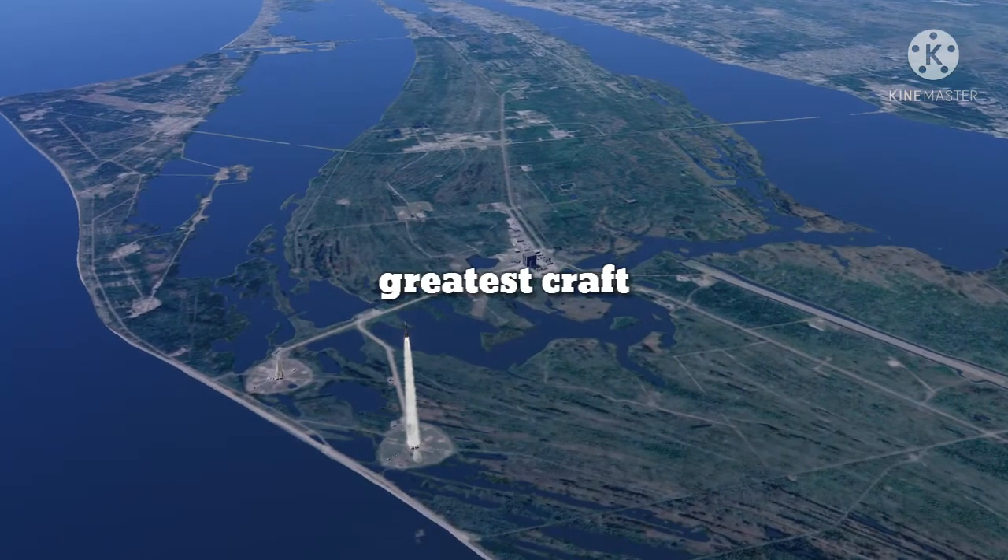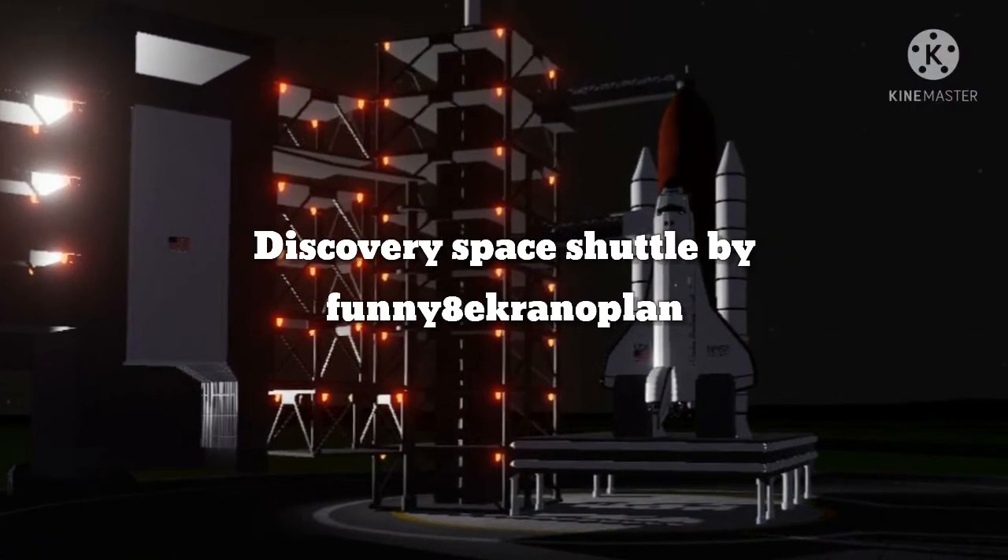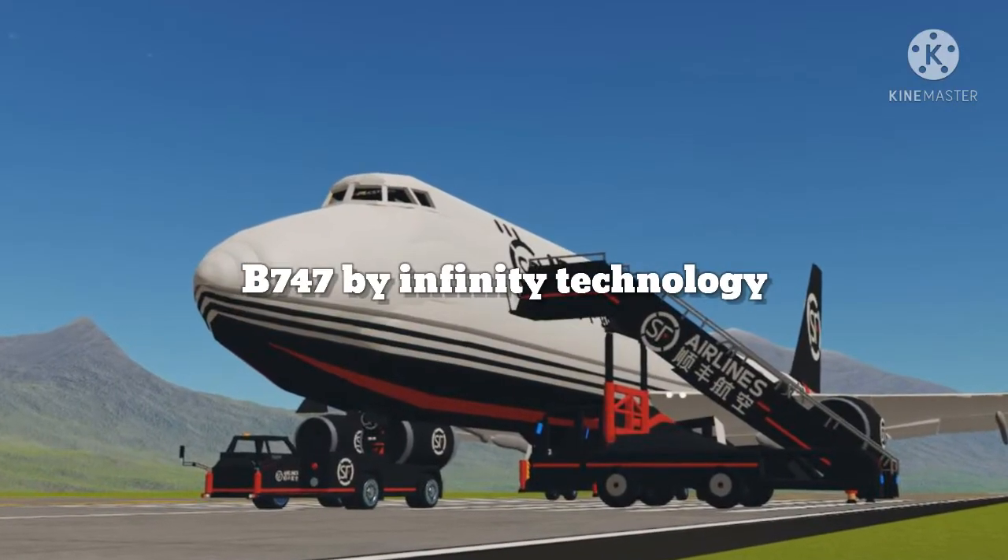What's the most greatest graph in Symbol Rocket 2? Do you think the best graph is the Discovery Space Shuttle by Vanya, the Equino Plane, or the B747 by Infinity Technology?